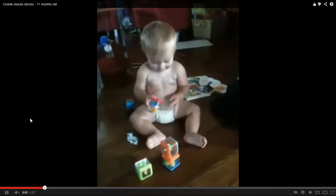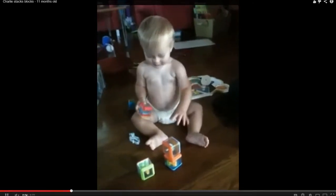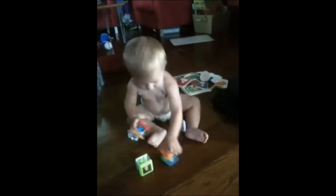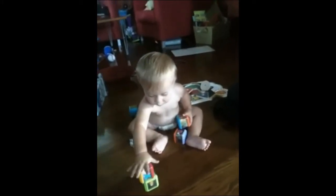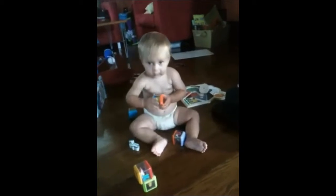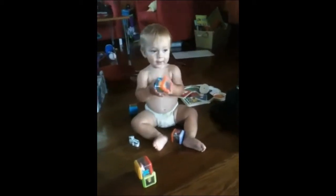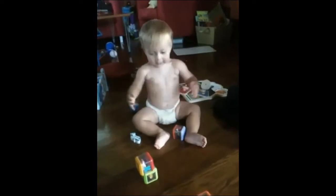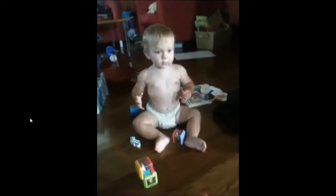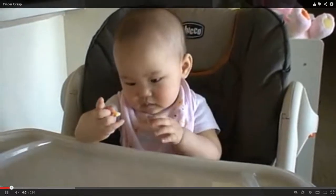Here we see another video of a baby who's reaching and stacking blocks — he's about 11 months old. You can see he's able to grasp the block with either hand, switch the block between hands, let go of the block, stack the block, and is probably beginning to bang the blocks together.